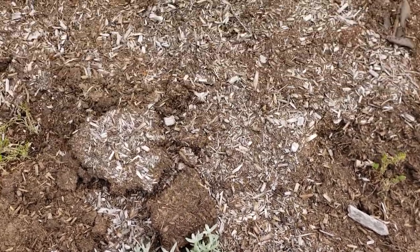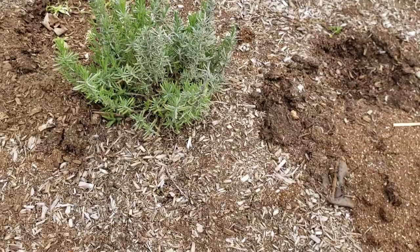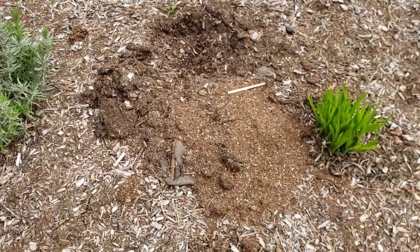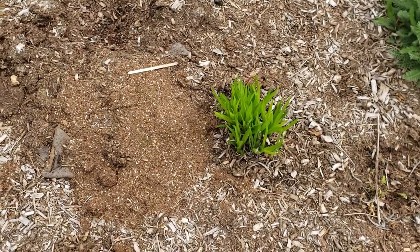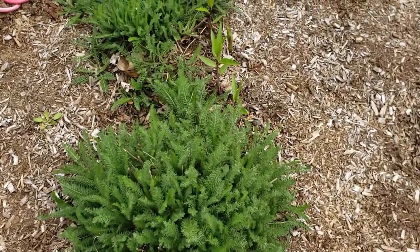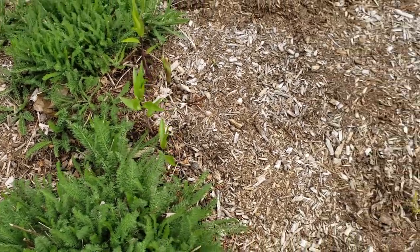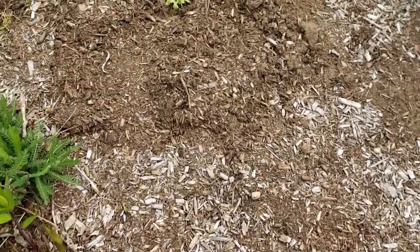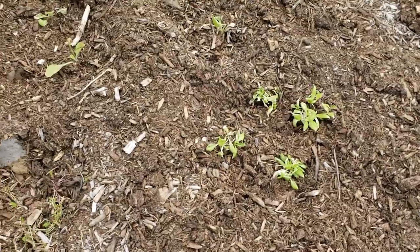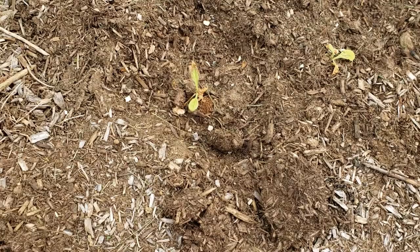Over here we have another lavender plant that I planted last year. I like lavender because the deer don't go near it — I tend to plant a lot of perennials that are deer resistant. This is liatris, there's more yarrow, a couple of lilies — I think these are oriental lilies — and then over here is some more Maltese cross that I planted.